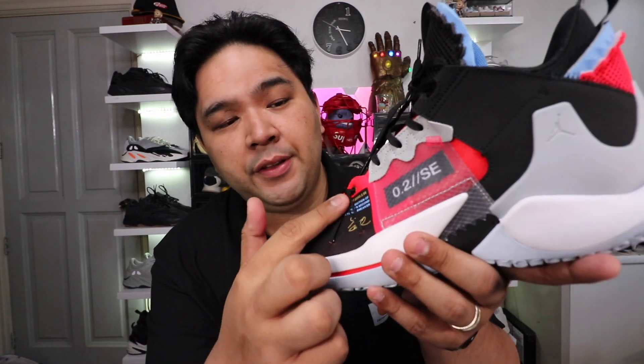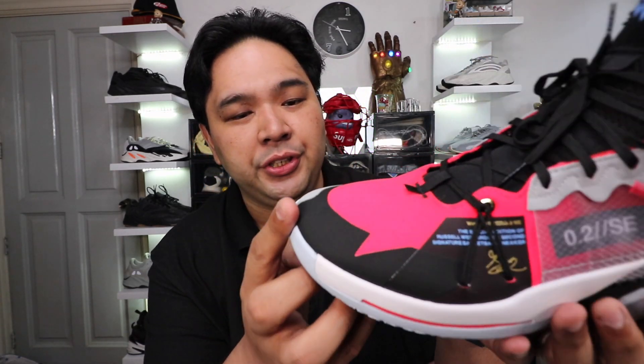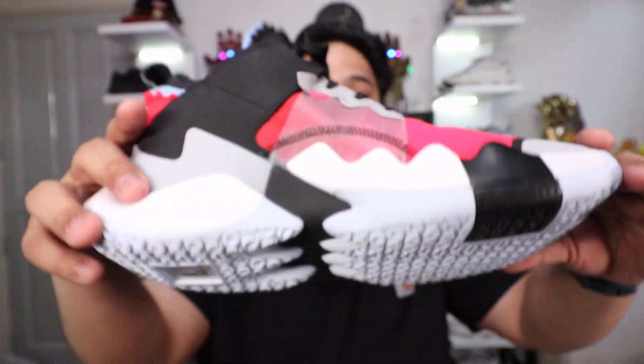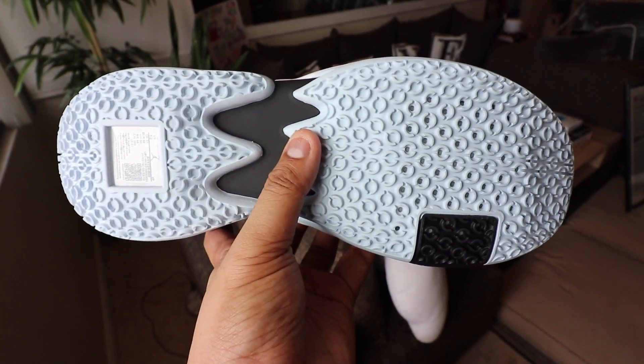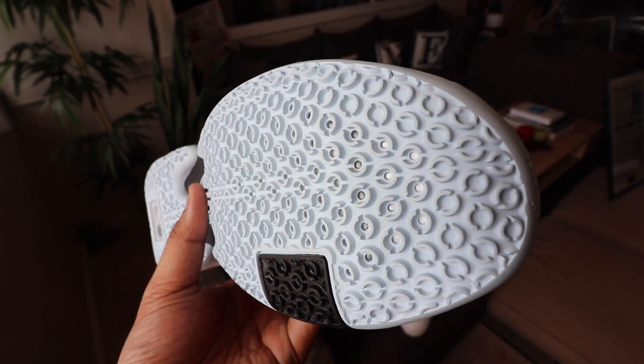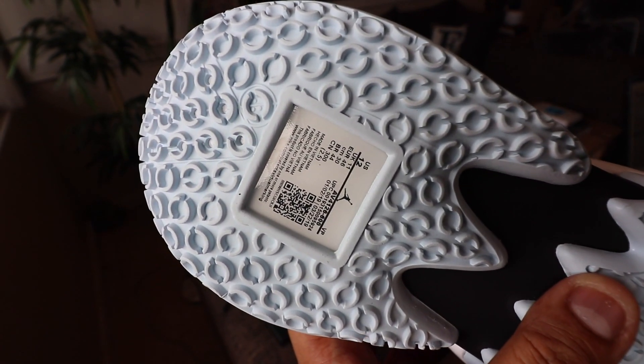It's labeled here '0.2 SE' — there's some debate right now whether SE stands for Summer Edition or Special Edition, I have no idea. Just on top of that you have Nike's Flywire technology which helps with foot containment and the overall structure of the shoe. Moving down to the midsole, in terms of cushioning you have a full Zoom Air unit, and a really funky outsole built mostly for basketball traction and grip.